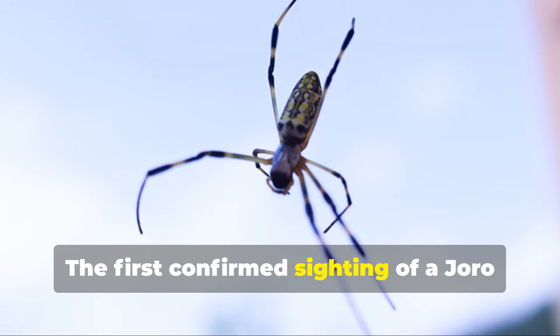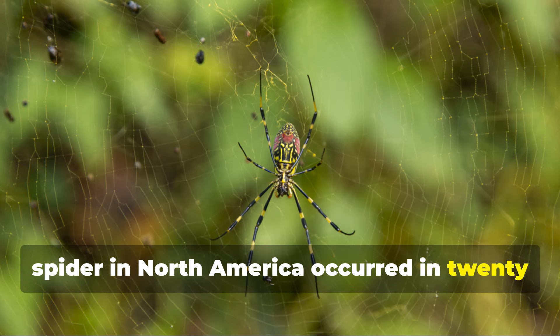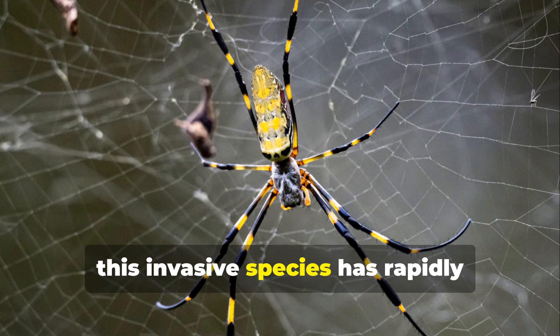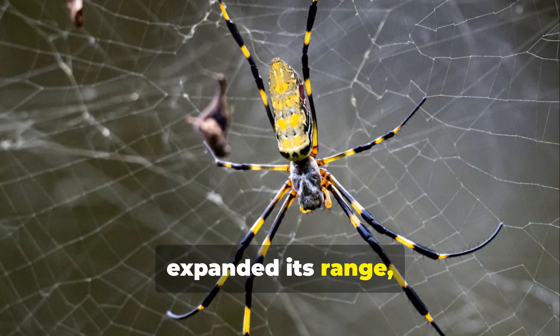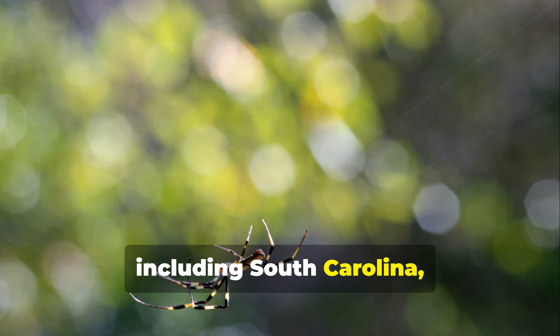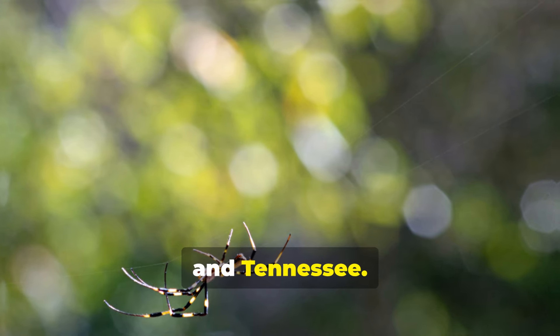The first confirmed sighting of a Joro spider in North America occurred in 2013 in Hoschton, Georgia. Since then, this invasive species has rapidly expanded its range, becoming established in several southeastern states, including South Carolina, North Carolina, and Tennessee.